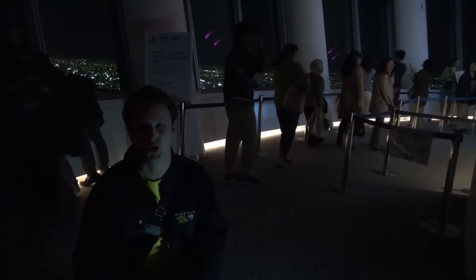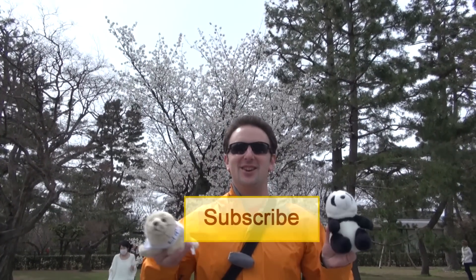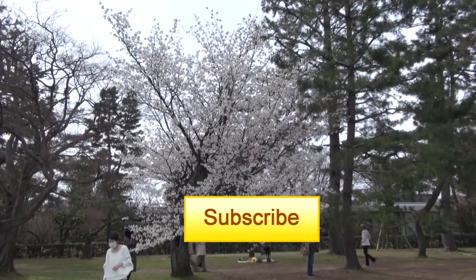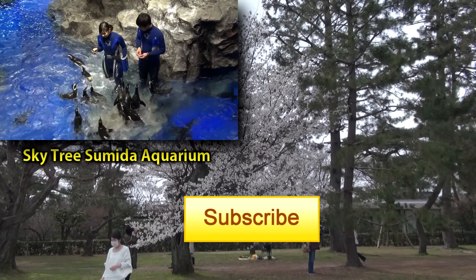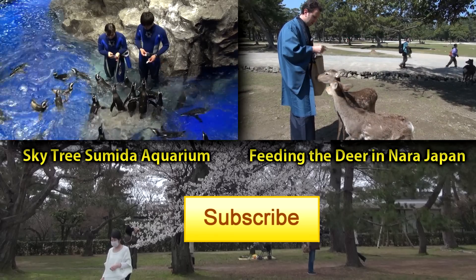This is easily one of the most interesting observatories I've been up to. So if you're in Tokyo, definitely check out the Tokyo Skytree for a neat view and a very interesting observatory experience. Thanks for watching — click here to subscribe. In the upper left is a video on the Sumida Aquarium in the Tokyo Skytree, and in the upper right is a video on feeding the deer in Nara, Japan.